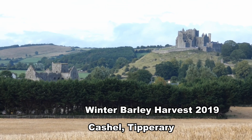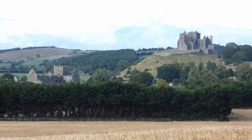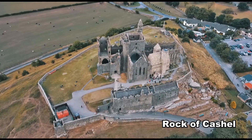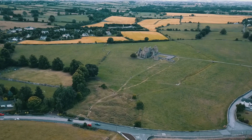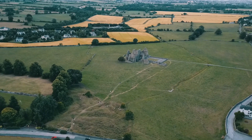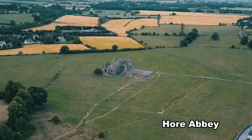Winter Barley Harvest 2019 outside Cashel in County Tipperary. The barley was harvested at the end of July. This year's harvest of winter barley is expected to be the largest, as sowing conditions last autumn were ideal.